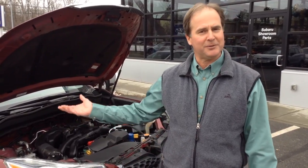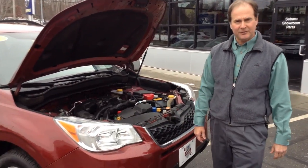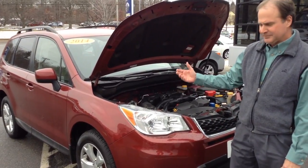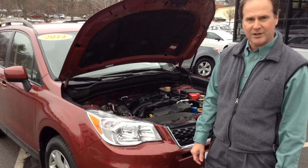Hi, I'm Lance Dumatis here at Burlington Subaru. I'm just going to present one of our great pre-owned cars for you. It's a 2014 Forester. It's a certified vehicle, which basically means you get the balance of a 7-year, 100,000-mile powertrain coverage.